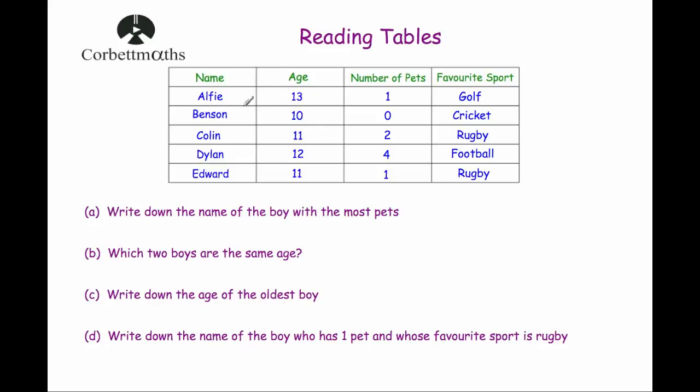Let's have a look at this table. We've got five boys: Alfie, Benson, Colin, Dylan and Edward, with their ages, number of pets, and favourite sport. Part A: write down the name of the boy with the most pets. The number of pets are 1, 0, 2, 4 and 1. Four is clearly the highest, and the boy with four pets is Dylan. So Dylan is the boy with the most number of pets.